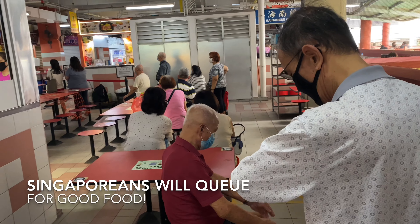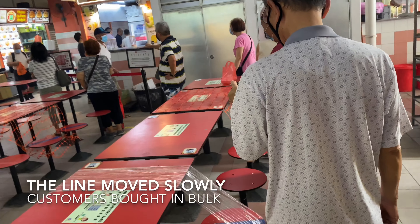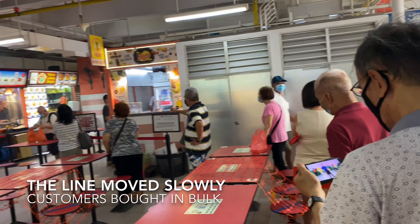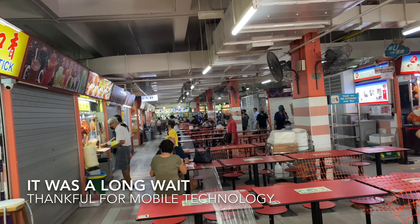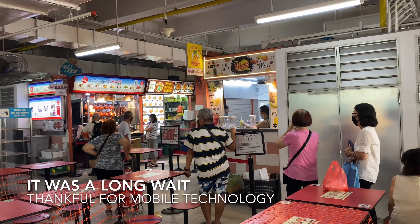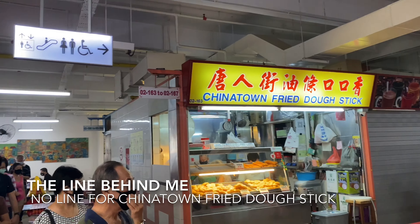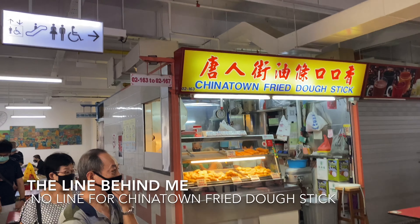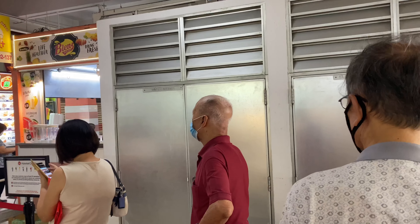This is a hawker centre right here in Singapore where you have many, many stalls of cooked food — very clean, very hygienic. This stall right ahead got a Michelin star a few years ago and has been winning that one Michelin star every year since. I'm coming here to eat from the original store, because the original store was the one that was awarded the one Michelin star. It has since branched out.